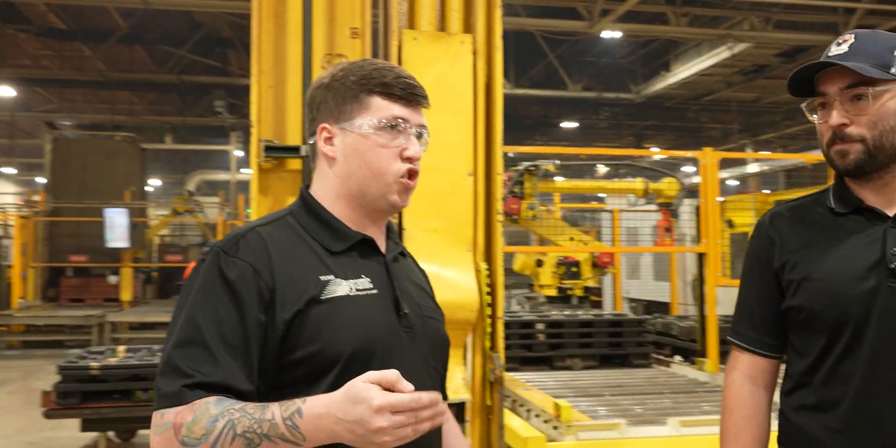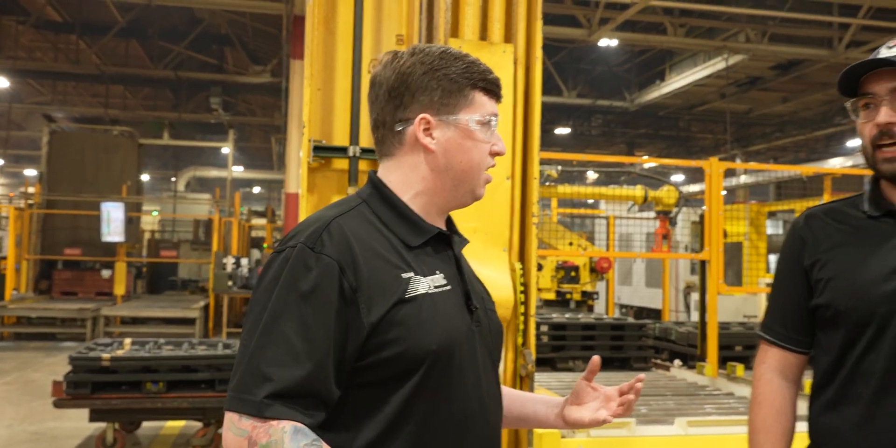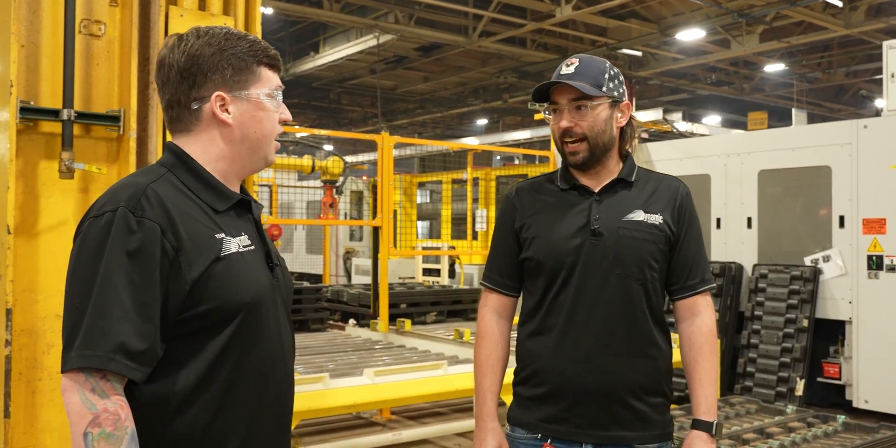Dana mainly does drivetrain stuff. That's what they've been known for — they've made axles forever.